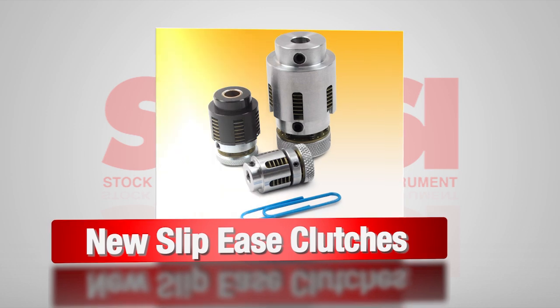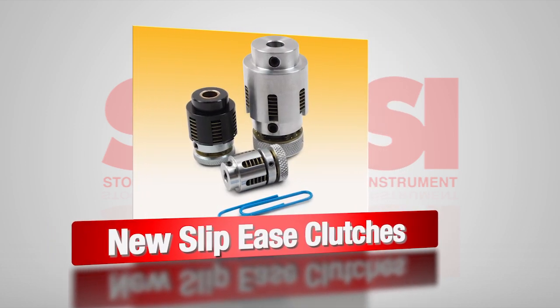New slip-ease clutches feature an all-mechanical design that makes them a low-cost alternative to electromechanical types.